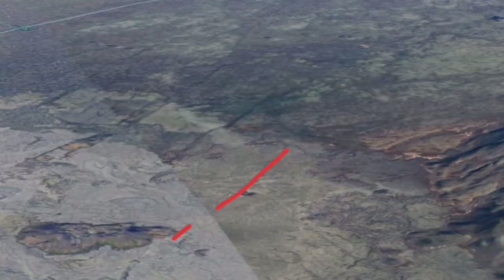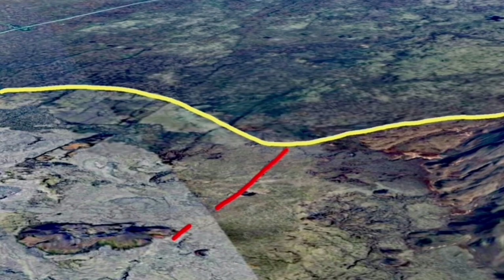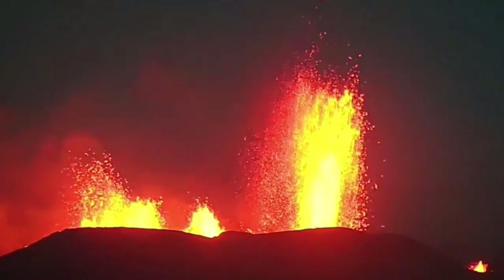This is the analysis that I published previously, as you can see. This is on a very old, 2,000-year-old fissure of the Schwarzenegger system, which is now reactivated through this eruption. We can see the plate boundary here and the location toward the north of the Storos Corkville.